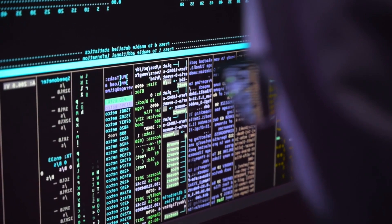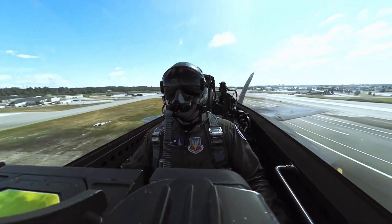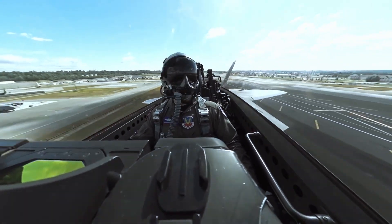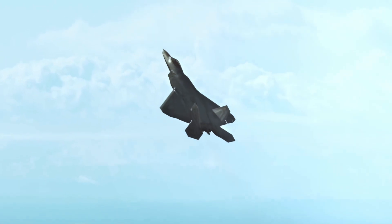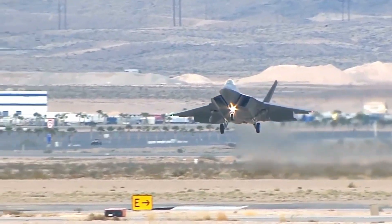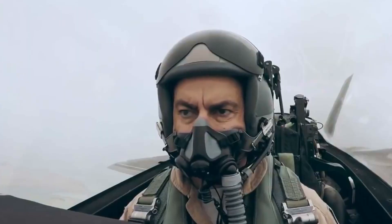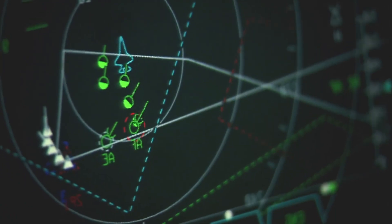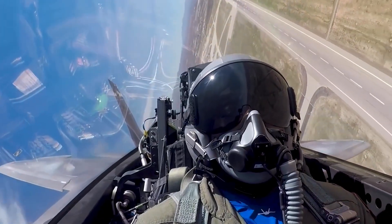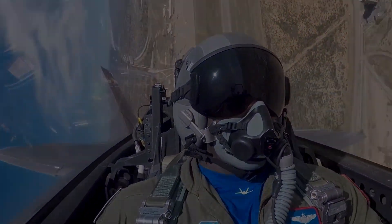The F-22 encountered a serious software problem during its first overseas flight. In February 2007, twelve F-22 Raptors from the 27th Fighter Squadron were flying from Hickam Air Force Base in Hawaii to Kadena Air Base in Okinawa, Japan — the aircraft's first trip abroad. En route, some F-22s encountered a software issue: the error affected the navigation system when crossing the International Dateline. Under clear skies, the Raptors returned to Hawaii for repair, delaying the journey by two days.